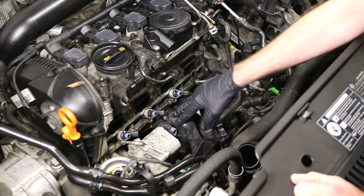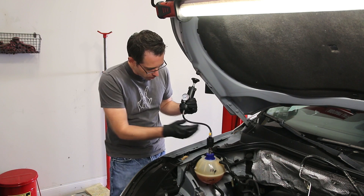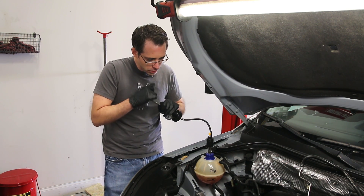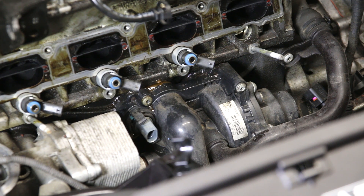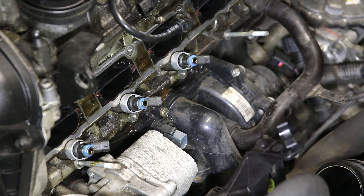We would diagnose that by pressurizing the cooling system, which we're going to do just to show you what that looks like. We have our pressure tester hooked up, and we pump it up until we get the cooling system pressurized, at which point we're going to see coolant start to roll out of our leaking area on top of the water pump. We're right around 10 PSI and we're going to start to see that coolant slowly bubble out. This leak isn't too bad for what may potentially happen if these things blow out completely.